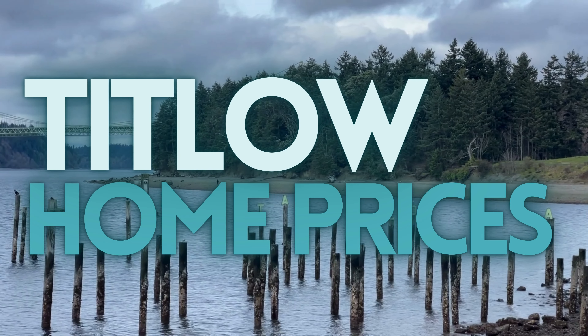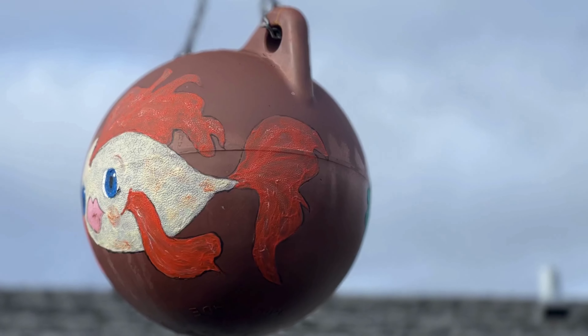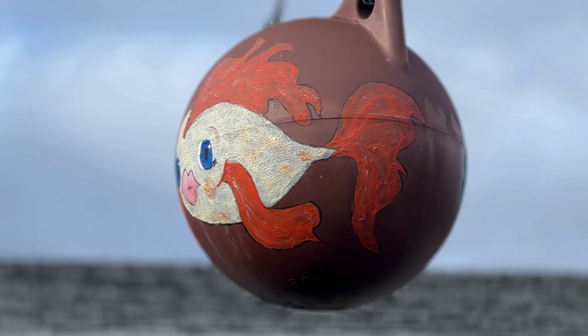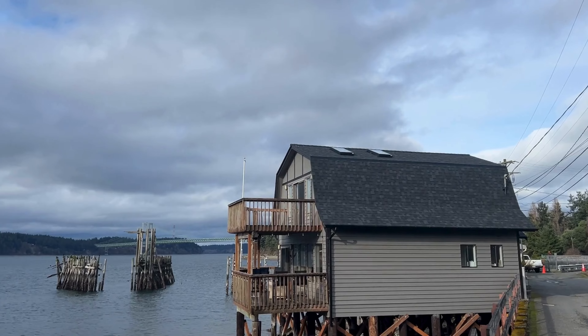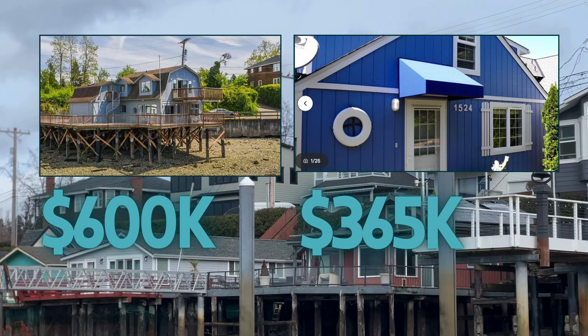If you're wondering how much it costs to buy a house in Titlow Beach, the answer is: it depends. Normally we take the most recent home sales and calculate a median price — whether the last 30 days or last six months — but in the case of Titlow, there have only been two home sales in the last five years. One sold for $600,000 and one sold for $365,000.